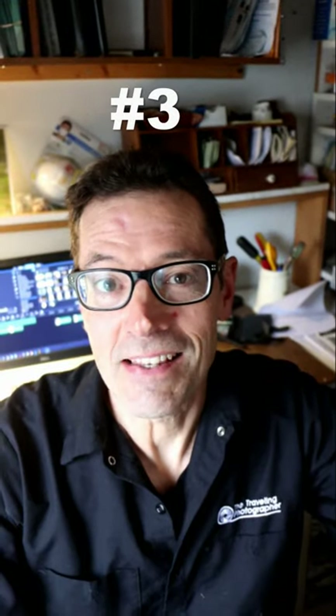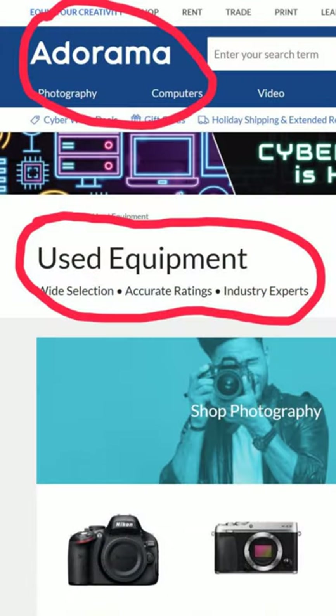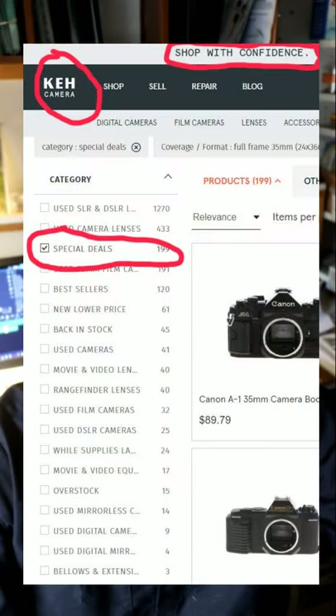Save money on your next DSLR by buying from one of the major trusted camera retailers like B&H Photo, Adorama, or KEH. They all sell a ton of pre-owned cameras that are in excellent condition and at a bargain price.